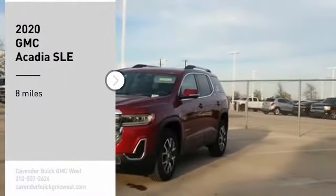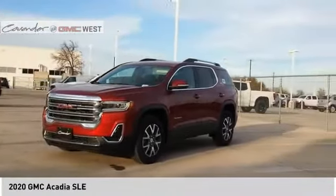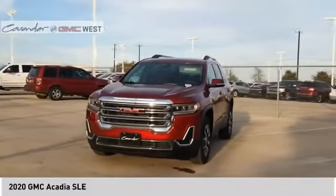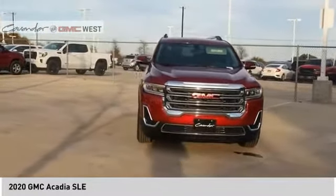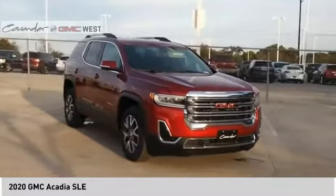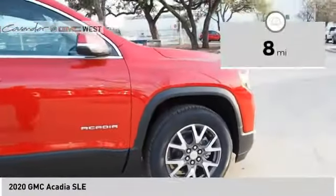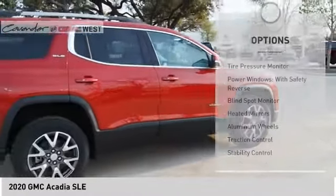You are going to love the 2020 Acadia. The GMC Acadia has great capability coupled with exceptional safety, offering better highway fuel economy than any other eight-passenger SUV, advanced technology, and thoughtful ergonomics. The Acadia is a premium utility that rejects compromise. This vehicle has less than 100 miles.